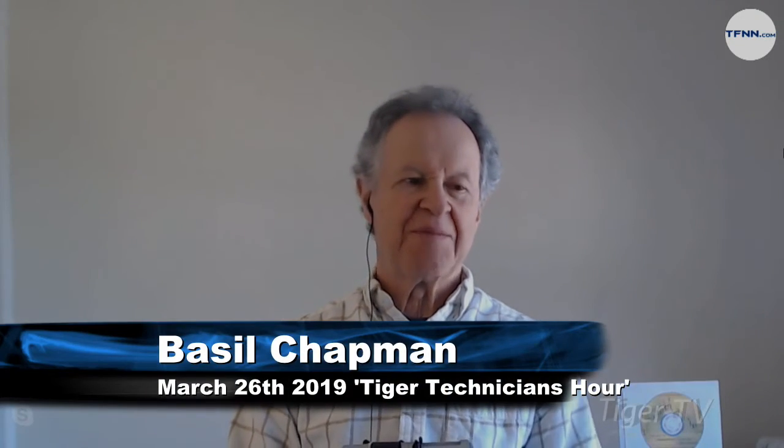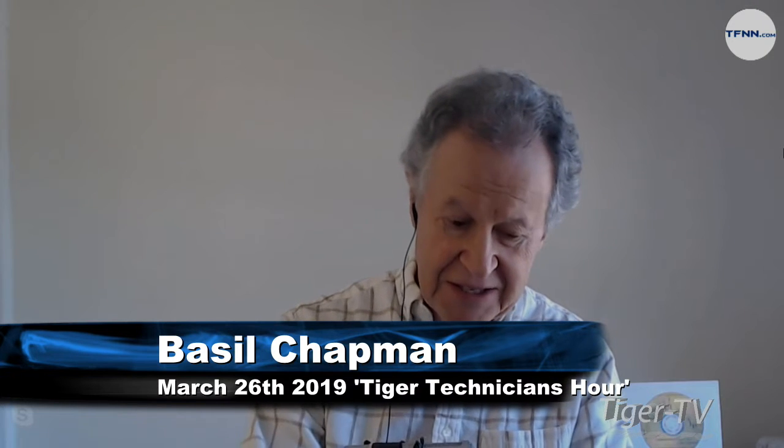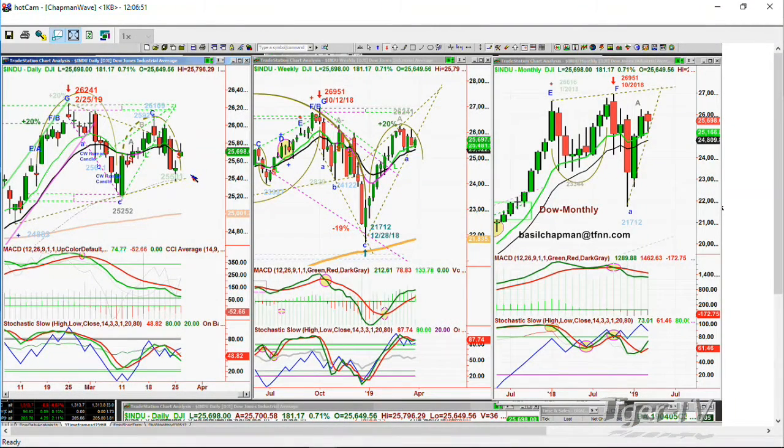Hi everyone, Basil Chapman, Tiger Technician's Hour, and my pleasure to be here on the 26th day of March. We're looking at a Dow that — this is very interesting — because earlier yesterday it looked like the Dow was really trying its best to find some support. There was a doji candle after that horrible Friday. The Dow yesterday closed — it's kind of like a doji candle — closed close to the open.